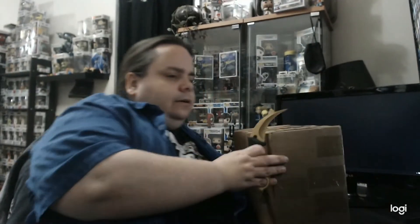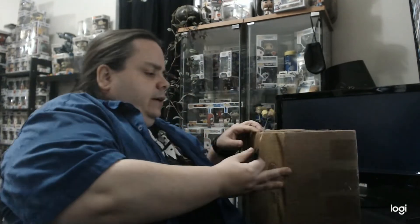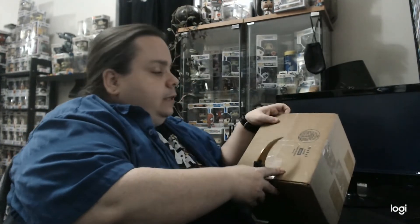Let's take a look here — get the trusty knife out and I'm going to open it from this side because the other side has all our mailing information, which I don't think you guys want to see. So let's just open this up and there we go.